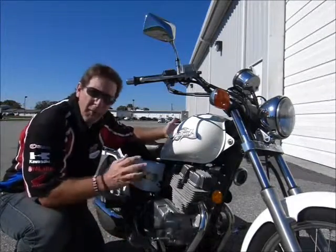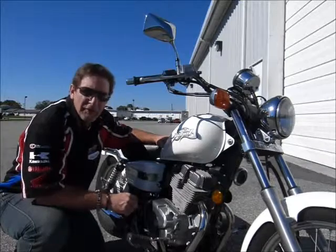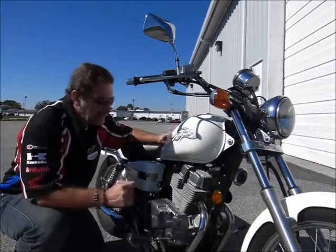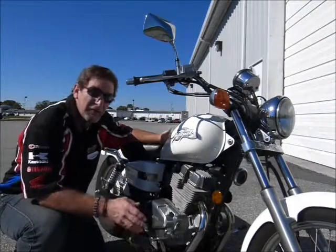Hi, this is Tim at Diamond Motorsports and I'm here today with a Honda Rebel 250. This is the 2006 year model and this bike only has about 2,300 miles on it. It's in very nice shape, beautiful color with its white pearl finish. Come on in and check this one out and see for yourself.